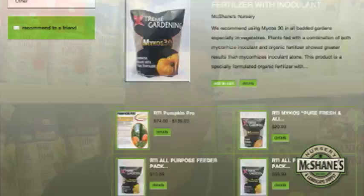Everything is available online, whether it's snail bait, fertilizers, or soil mediums. Or please come by yourself, take a look at what we have, and buy what you need. Thank you.